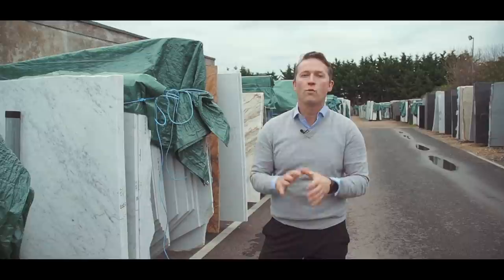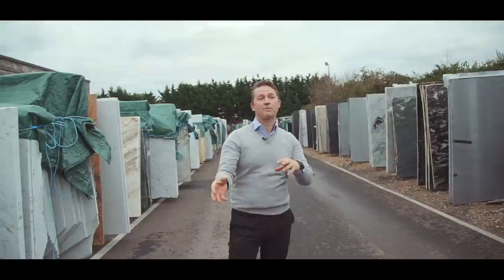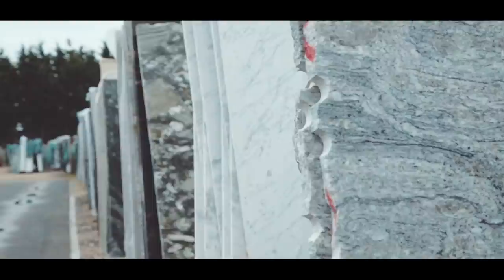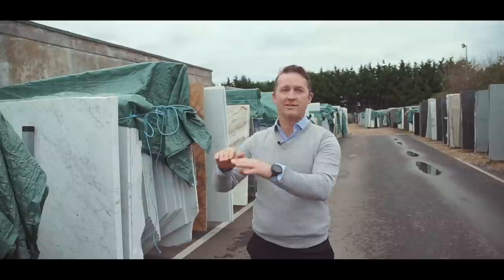Over the years lots of people have moved away from granite to quartz because quartz is supposedly indestructible — that's what the big quartz companies have been promoting. Marble is a little bit softer, it can stain, it can scratch, but there are products out there that can clean it. Quartz products aren't as hard-wearing as everyone makes out — they're very good for their purpose — but granite is equally as strong. It just comes down to understanding the limitations of what you choose.